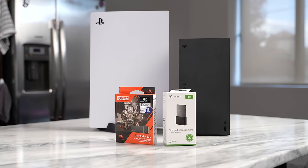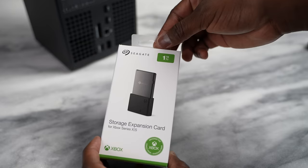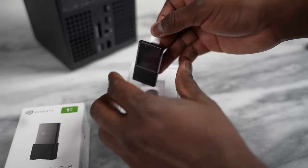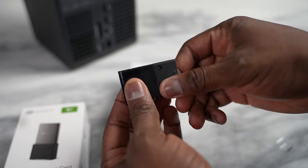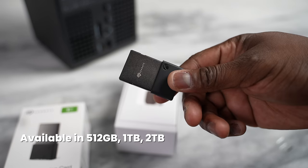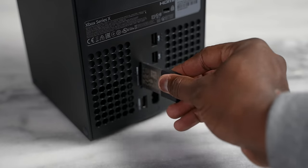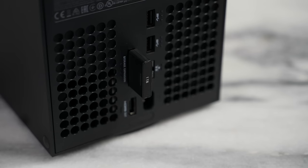Seagate makes some awesome drives that work for both your PlayStation 5 and the Xbox Series X. Microsoft has the storage expansion card, which is very simple and easy to use — it comes in two sizes, a terabyte and 512 gigabytes. You basically slide it into the back of your console and boom, you're connected and you've got your upgrade. That is pretty cool, and that is from Seagate.